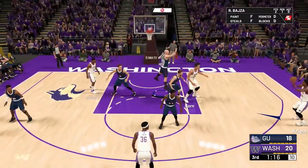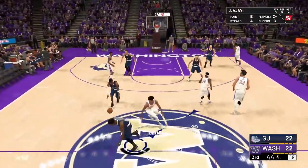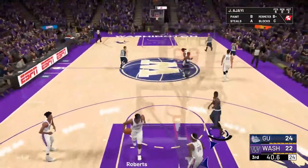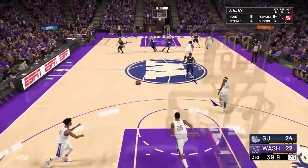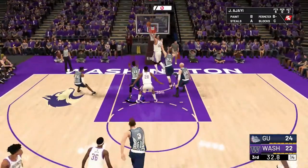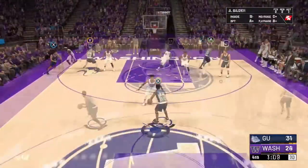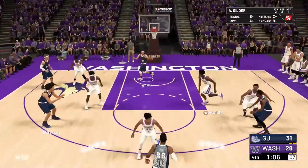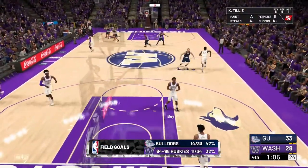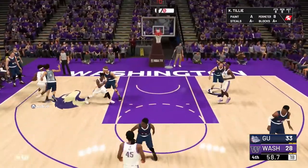Washington gets another offensive board. This is a game of runs — Washington turned things around with a big run going into half, and now Gonzaga has turned it back around with a big run. Riley Soren going to work. What a play! Gonzaga did exactly what they needed to do.